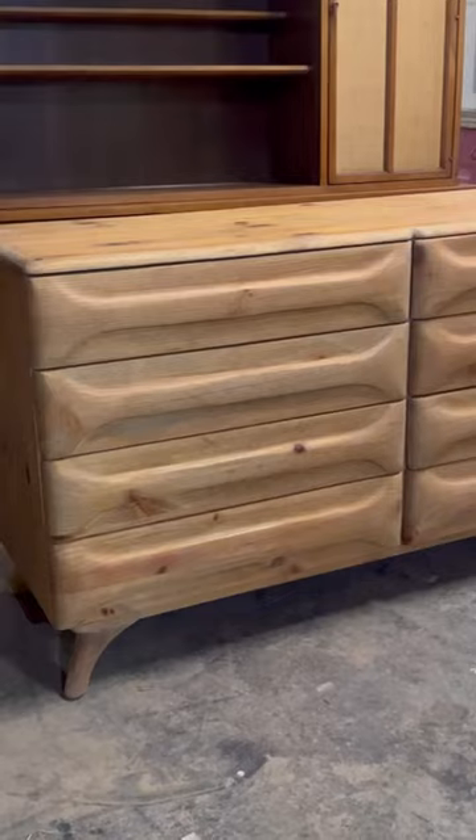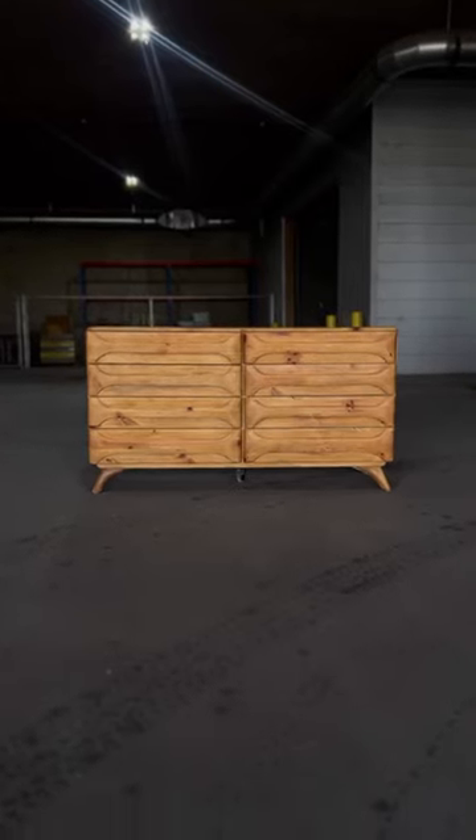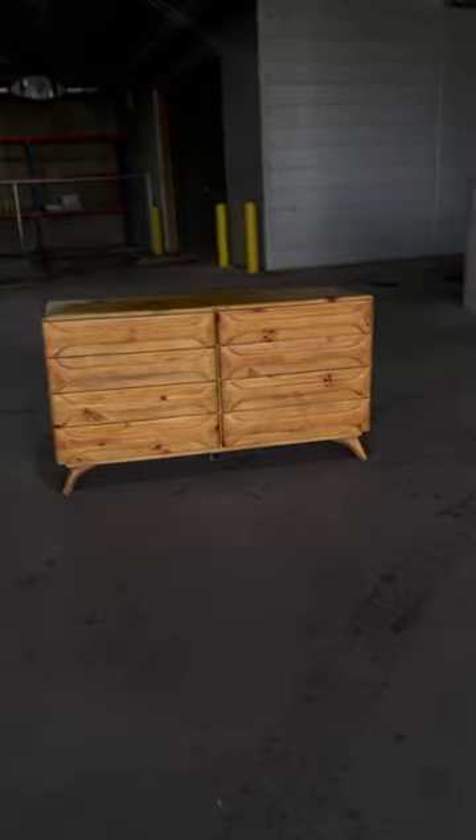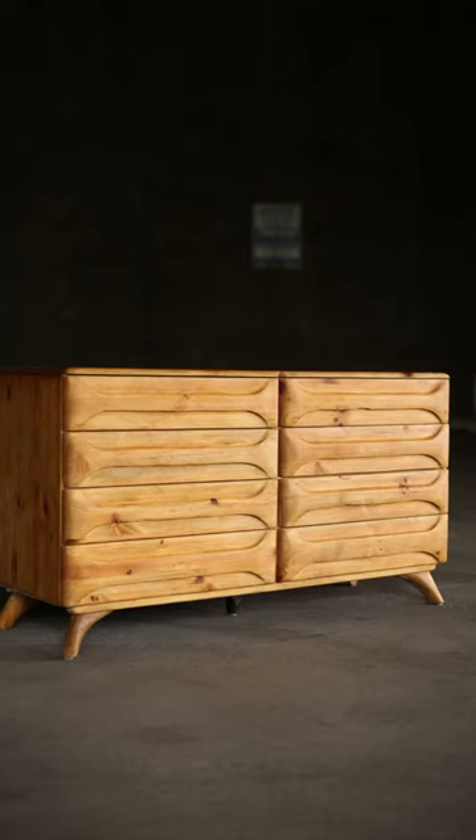I sanded and scraped and stripped, and it took 8 to 10 hours with my new assistant, Tyler. I'll show you guys some in a later video. The way I got the glow and finally got that right color was after the Danish oil, I used wax. I ended up selling this for $900.